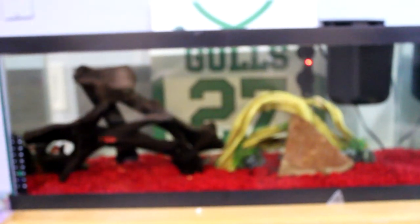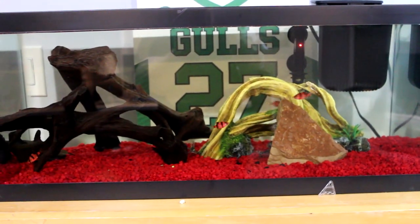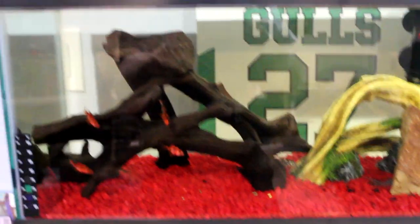The 20 long has my lacrosse number in the back, which is pretty funny. That's one of my favorite tanks because my favorite color is red. I'll probably feed these guys before I go to bed.